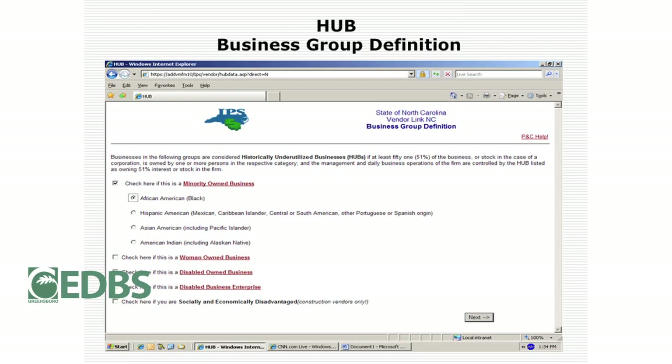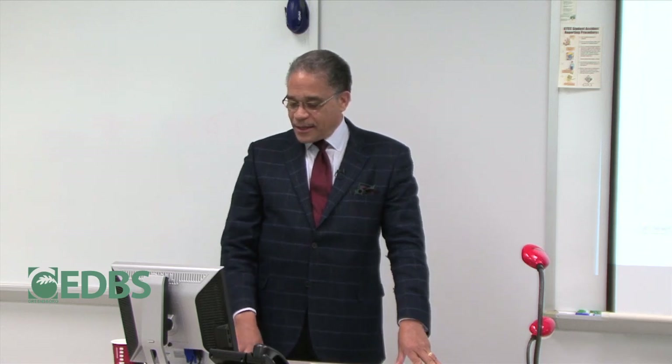The next page is where you define your business group — basically, which category of a historically underutilized business do you claim to fit in? You own 51% or more of the company. You have different boxes and radio buttons to fill in, and then you move past that page.